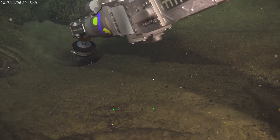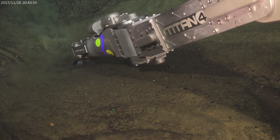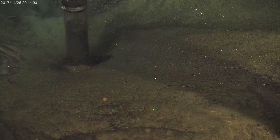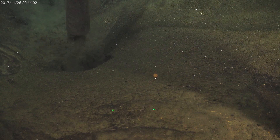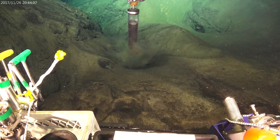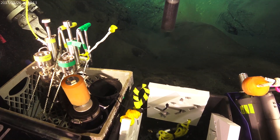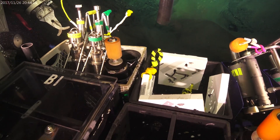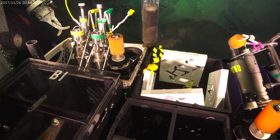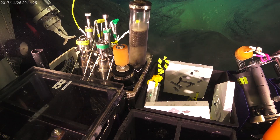Further up slope there was a lot of ash deposited on the lava flows, so here we're attempting to collect a sample of that ash. You'll see in a minute that a lot of it came out of this push core. We think these sediments are ash that was erupted at the same time the lava flows came out, so that's why we're interested in collecting some. A lot of it fell out of the push core, but some fell into the quiver so we were able to collect some of it.